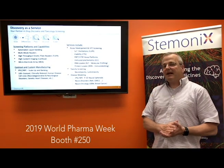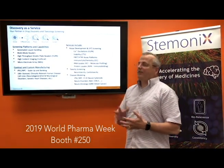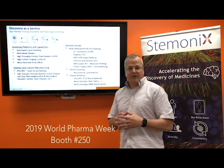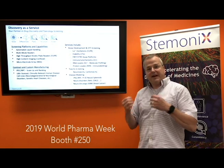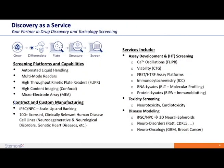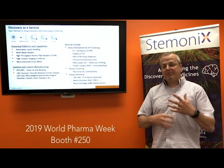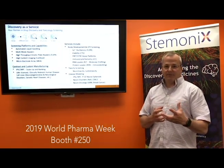Last, but definitely not least, is our growing Discovery as a Service, or DAS as we call it, where we can really take all of what we've just described and do that for you — really going from beginning stages of material all the way through iPSC generation, model development, assays, screens, and analytics, really providing a turnkey approach for your disease modeling and discovery programs.